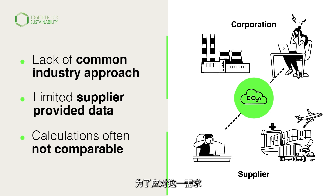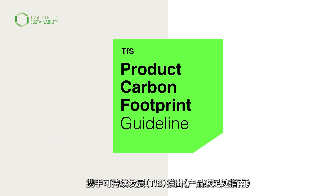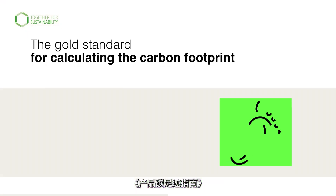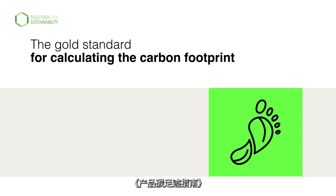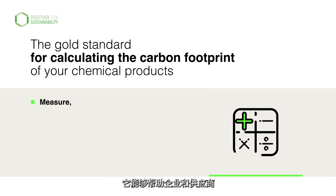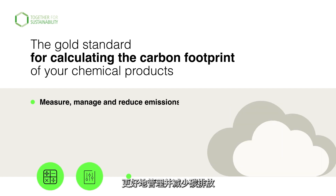Addressing this need, TFS introduces the PCF guideline — a harmonised approach for calculating PCFs across the chemical industry. The PCF guideline will be the gold standard for calculating the carbon footprint of your chemical products. It enables corporations and suppliers to measure, manage and reduce emissions.